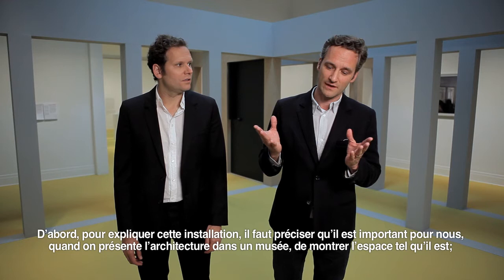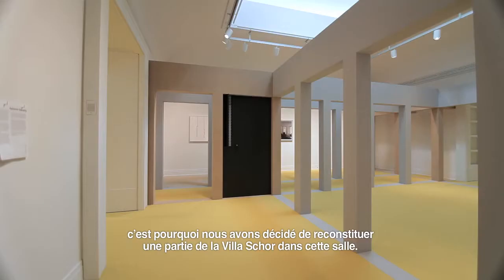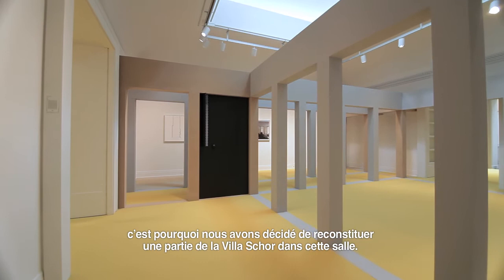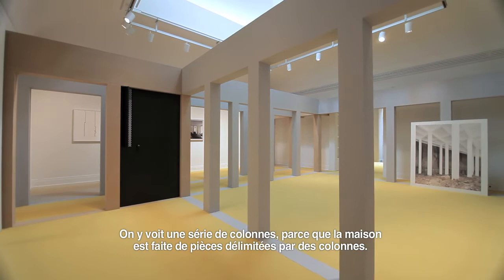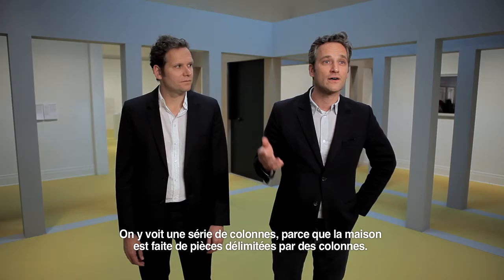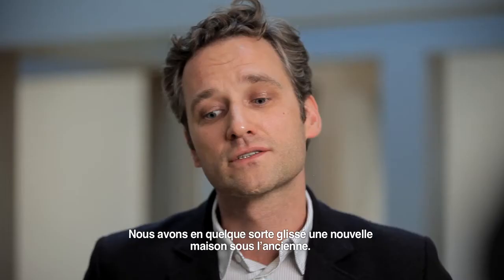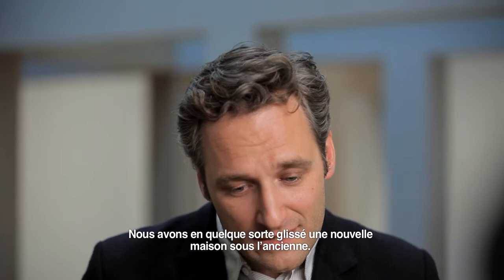First of all, to say something about this installation: we think in architecture, showing architecture in a museum, it's important to show space as such. We decided to build a piece of the Villa Shore in this room. It shows a series of columns because the house is made by rooms made out of columns, and it's actually supporting an existing house which is on top of it.